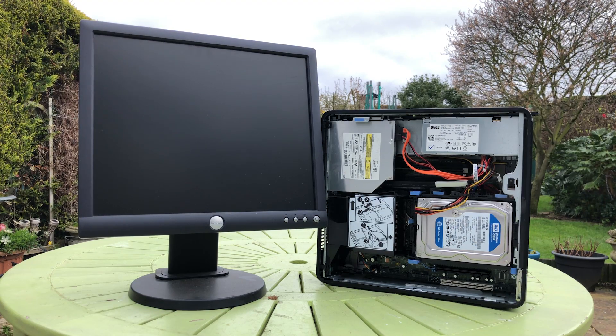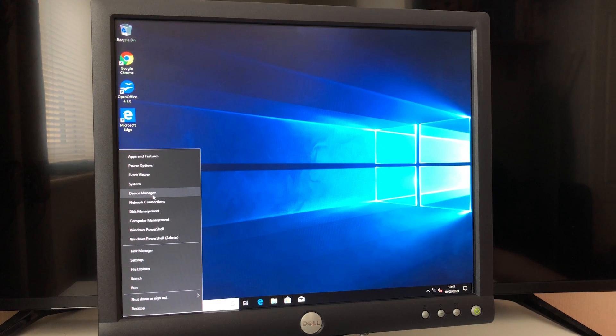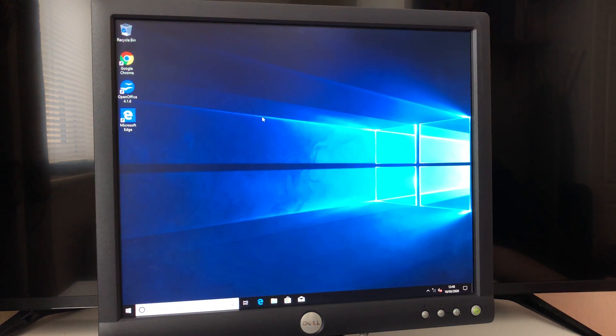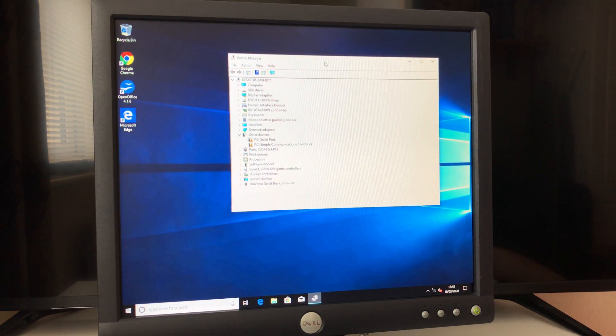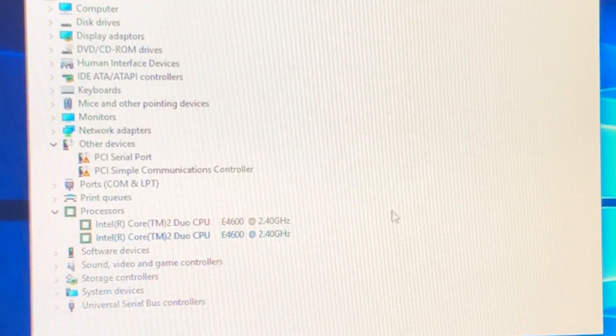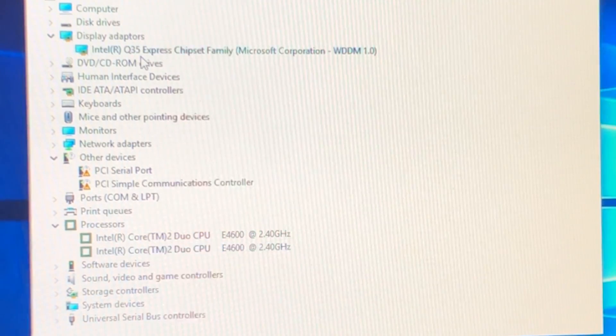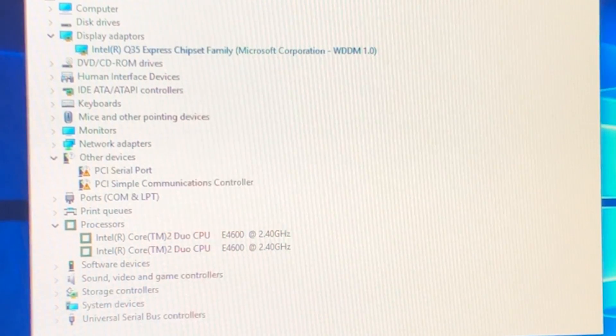Of course I had to test it out with the included monitor, and it was nice to see that everything had been set up. Open Office had been installed as well as some other free software, which would likely be appreciated by someone looking to get on with some work straight away. Jumping into Device Manager for a quick look at the specifications, we have a Core 2 Duo E4600 clocked at 2.4 GHz along with onboard Q35 graphics. The machine does have 4 gigs of RAM as promised, and a 250 gig hard drive. The monitor confirms 1280 by 1024 max at 75 Hz.